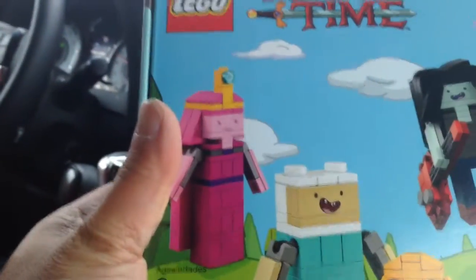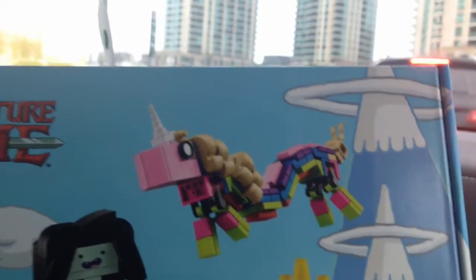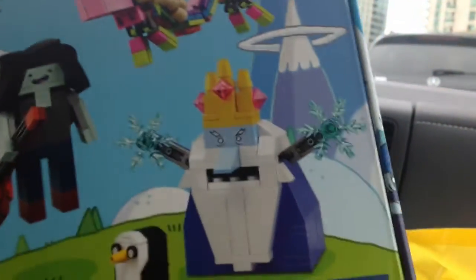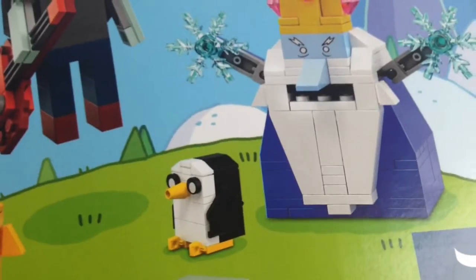Who's the pink one? Princess Bubblegum? Yeah. And Marceline? Yeah. And what's the dragon? That's a unicorn. Falkor? Falkor the unicorn? And that's Ice King. Who's the Ice King? And who's the penguin? Gunter.